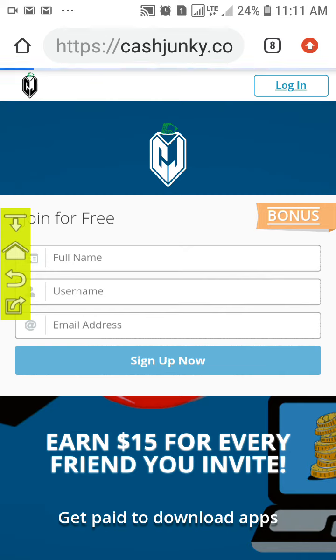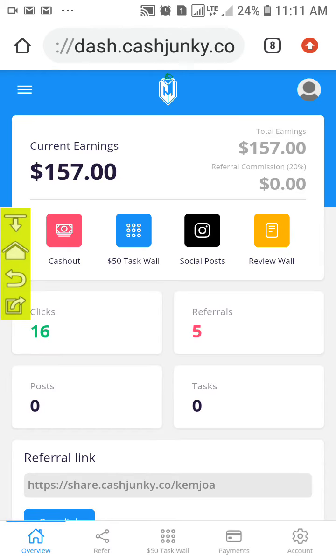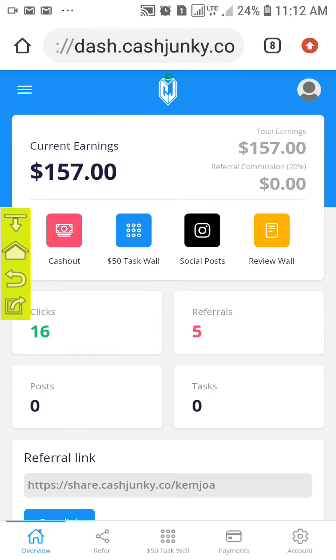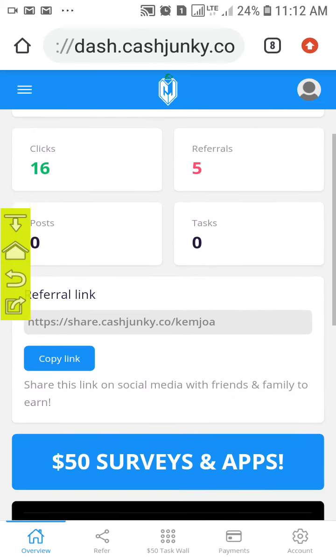Let me log in and show you my account. I started a few hours ago and now you can see that I have up to fifty-seven dollars. To confirm that Cash Junk is real, look at the notifications coming up at the top right-hand side — you can see people are withdrawing, and the notifications keep coming in. So it means this site is real.